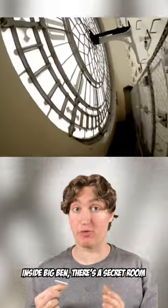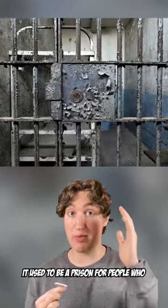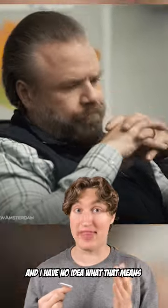Inside Big Ben, there's a secret room inside the bell tower. Although it's no longer in use, it used to be a prison for people who breached the code of conduct — and I have no idea what that means.